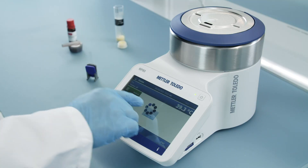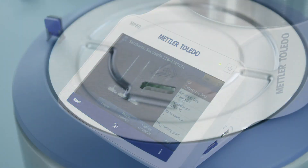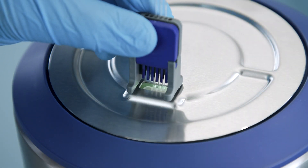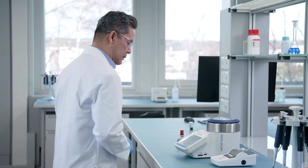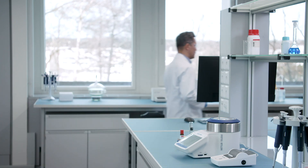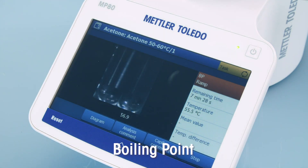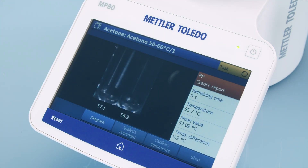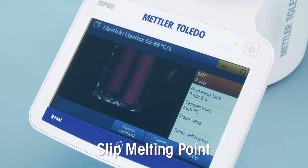You can start your analysis with just one click. While the measurement is being carried out, you are free to attend to other important tasks. The detection of the melting point and melting range, boiling point, cloud point, and slip melting point is fully automatic.